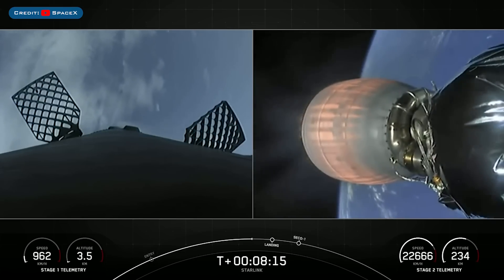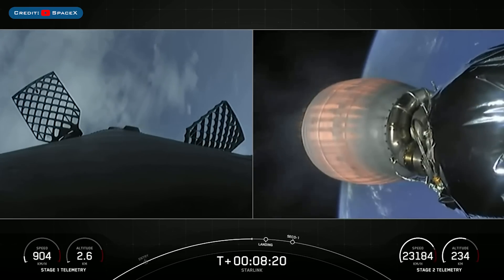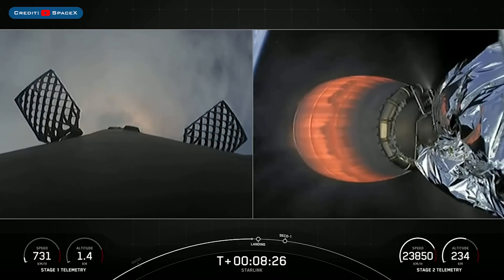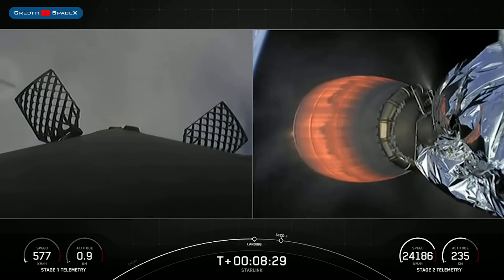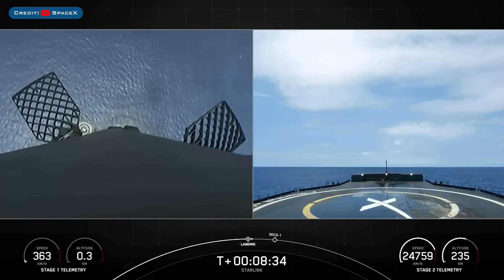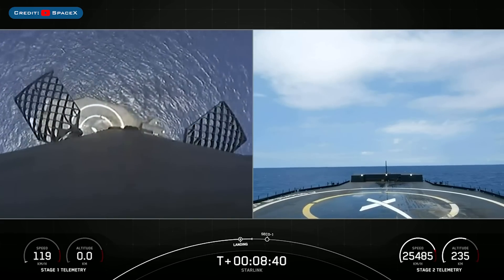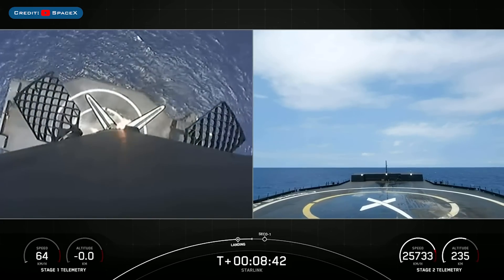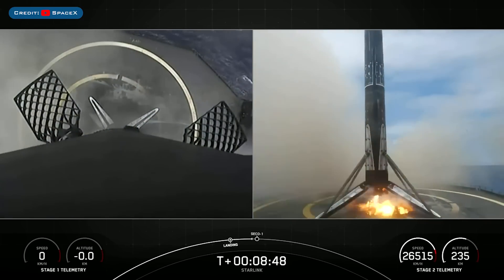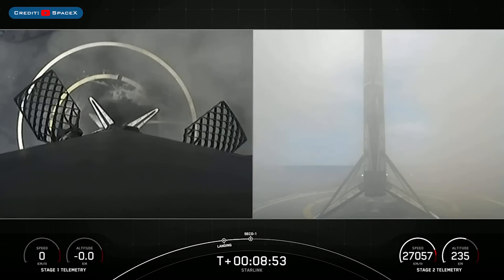Stage 2 is in terminal guidance. Stage 1 landing burn has begun — it's a single engine burn. This is also the period where we'll deploy our landing legs, and here comes our first stage for the 13th time attempting to land on our drone ship. Stage 1 landing leg deploy. Stage 1 landing.